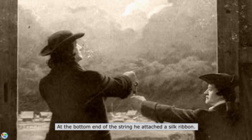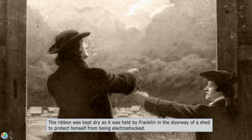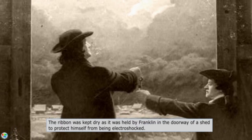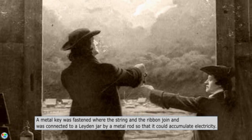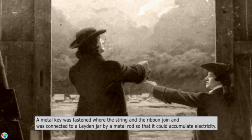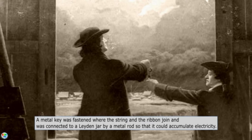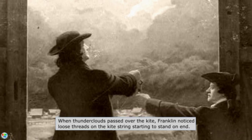At the bottom end of the string he attached a silk ribbon. The ribbon was kept dry as it was held by Franklin in the doorway of a shed to protect himself from being electroshocked. A metal key was fastened where the string and the ribbon joined, and was connected to a Leiden jar by a metal rod so that it could accumulate electricity. The Leiden jar is a device that could store an electrical charge for later use.